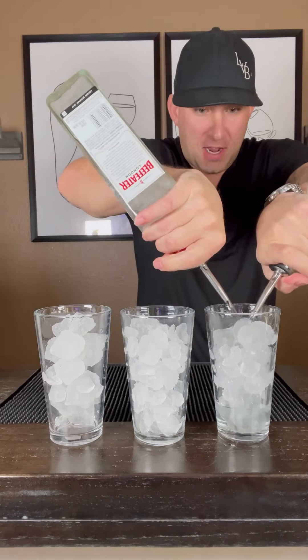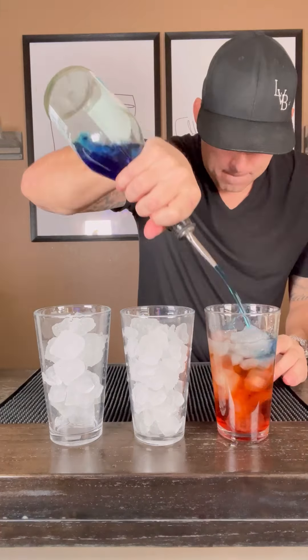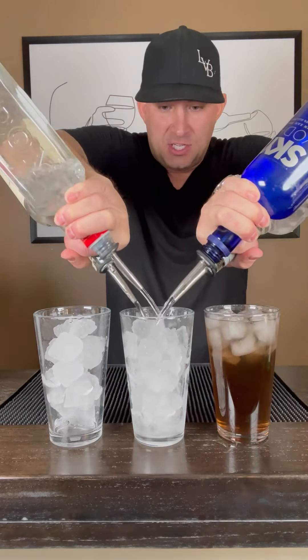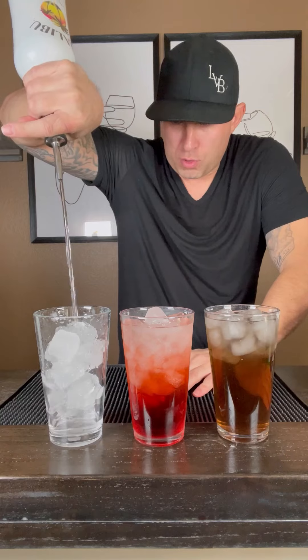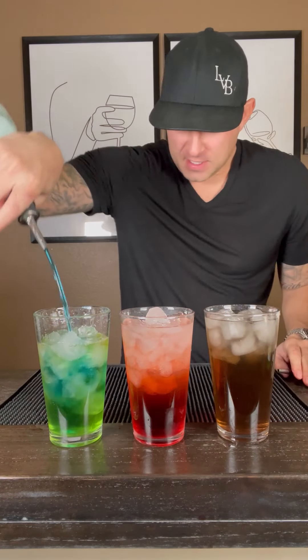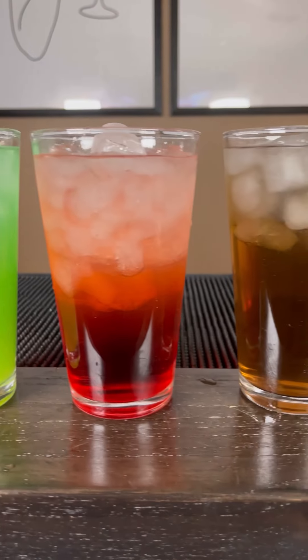Vodka and tequila. Gin and rum. Triple sec. Melon liqueur. Raspberry liqueur. Blue curacao. Filled with sweet and sour. Vodka, gin, tequila, rum. Raspberry liqueur. Filled with sweet and sour. Coconut rum. Spiced rum. Melon liqueur. Blue curacao. Pineapple juice. Sweet and sour. L.A. Water, Grateful Dead, Liquid Mary Jane. Which one are you drinking? I'm going with Mary J.